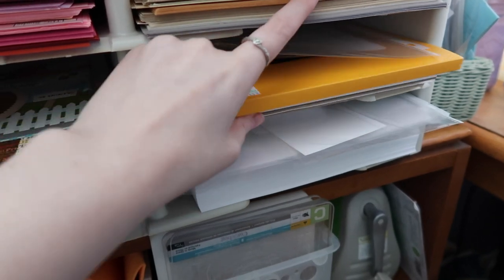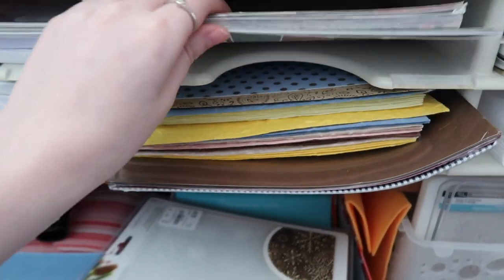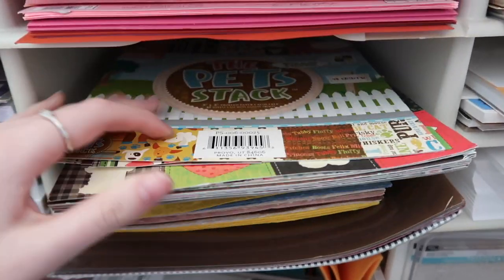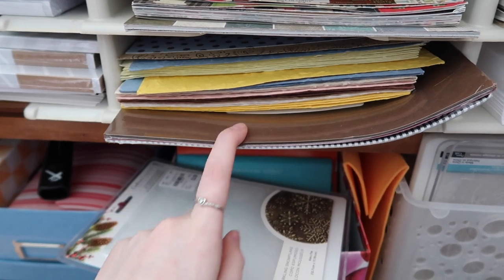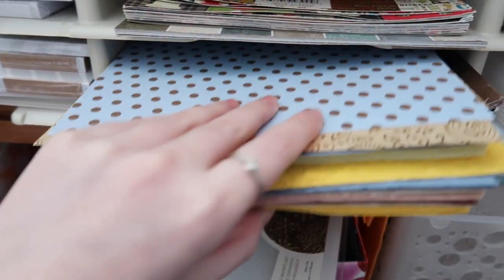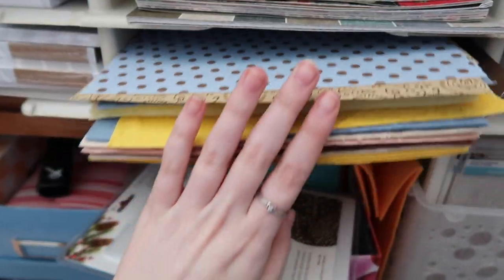Down here I have my Strathmore paper and watercolor papers underneath, with scraps kept in an 8.5x11 page protector. My Neenah Solar White cardstock is right here. The final section holds my weird-shaped paper pads — one 8x8 and one 8.5x11 — and specialty sizes including Creative Memories sizes and some random ones from Joann's.